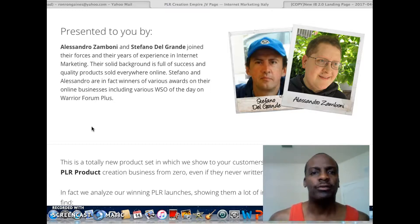Normally I would ask the creators for a review copy, but in this case there's really no need because they give you everything up front. They tell you what you're going to expect and what you're going to get inside PLR Creation Empire. So let's just jump right into it.